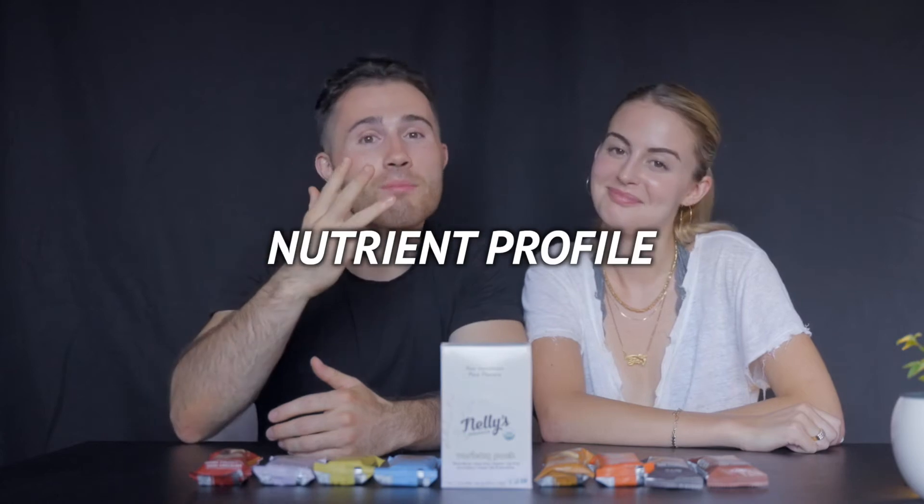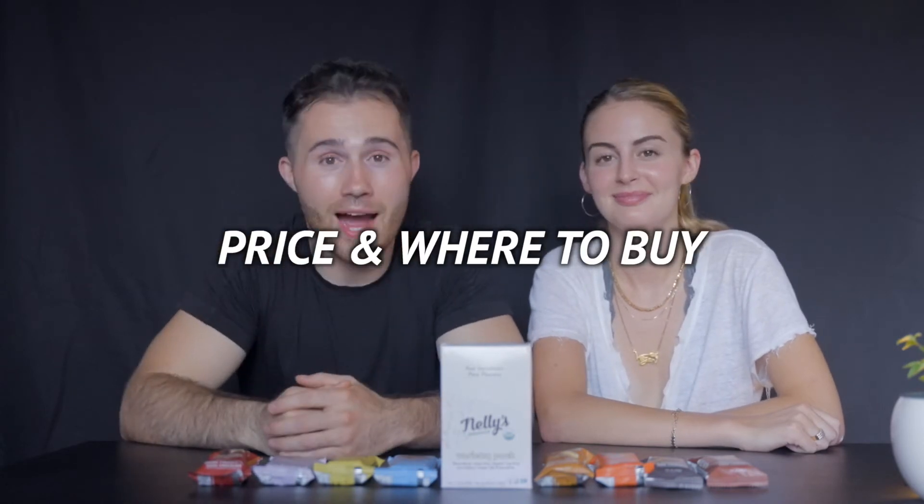For each of our vegan reviews — if you're new to the series — we review all food products in five different categories: taste, texture, smell, nutrient profile, price and where to buy. If the product checks out in at least three out of five categories, it's going to get a Plant Strength seal of approval. If it doesn't, it's gotta go — because we're keeping it 100% real.